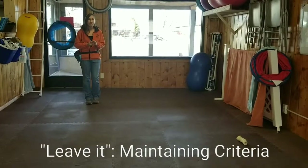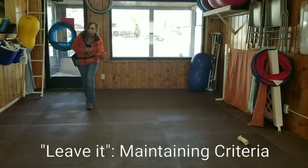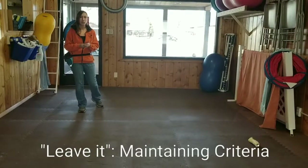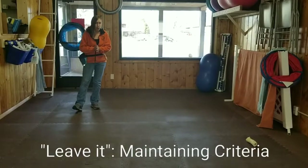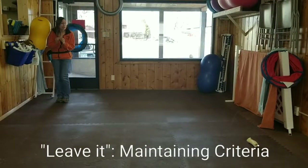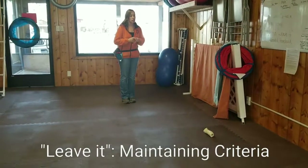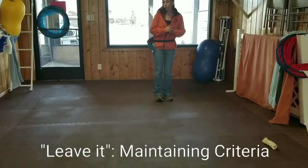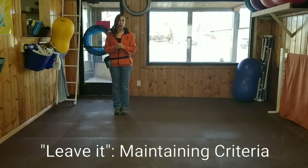They may hesitate a little bit. I'm coming along, I notice it, leave it — yes. They may not turn their head as fast or as soon as they did before. You must wait for them to make the choice on their own. One of the common mistakes I see is people go from successful leave it at this distance, and then decide they're ready for a much closer distance — taking on too much too fast. You want to slowly increase distance to your object of attraction to be successful.